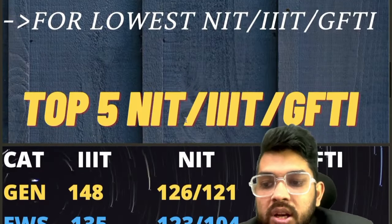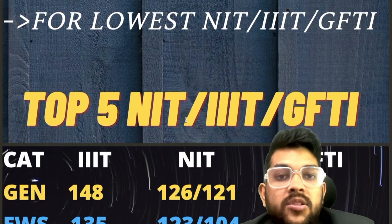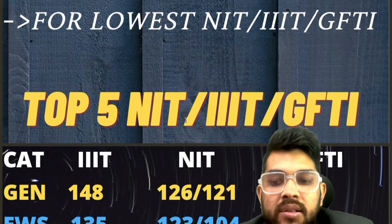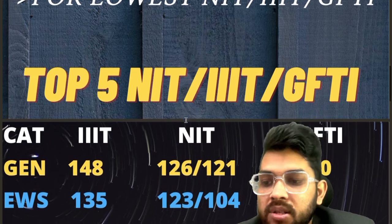Let's get started with top 5. For General, 148 is required for Triple IT. In Triple IT, lower means EC branch. In NIT, lower means dual degree courses, material science, chemical, civil — these are the lower branches. For GFTI, 120 marks is required.